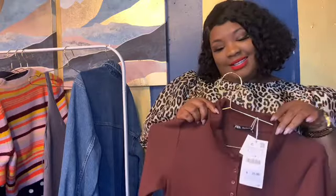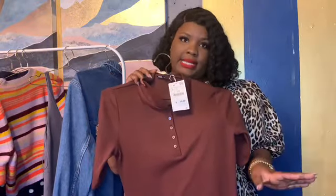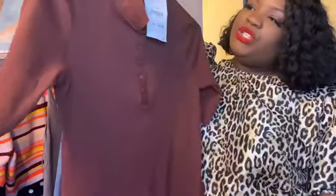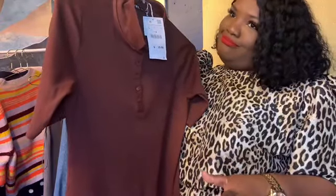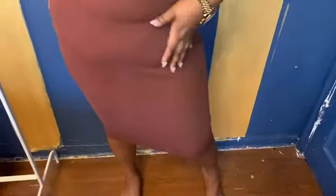This dress is a size large and it stretches, but I didn't size down because I wanted it to hug the curves — and it does just that. You can size down depending on how you want it to fit, but I wanted it close without being too close, so I went with the large. It's so comfortable, it's stretchy. I didn't even unbutton it — just threw it on. You can unbutton it to show a little cleavage, whichever way you prefer. Very cute and very chic.